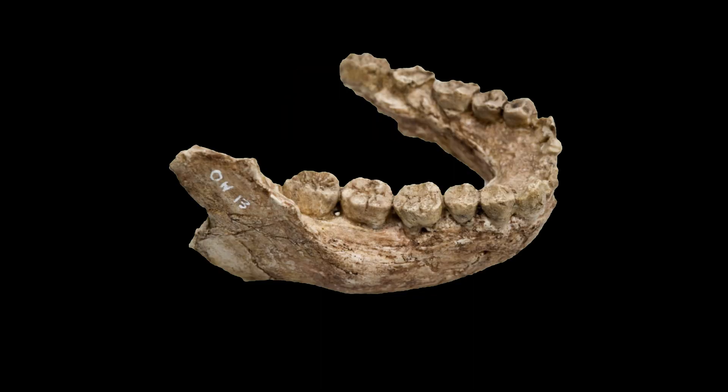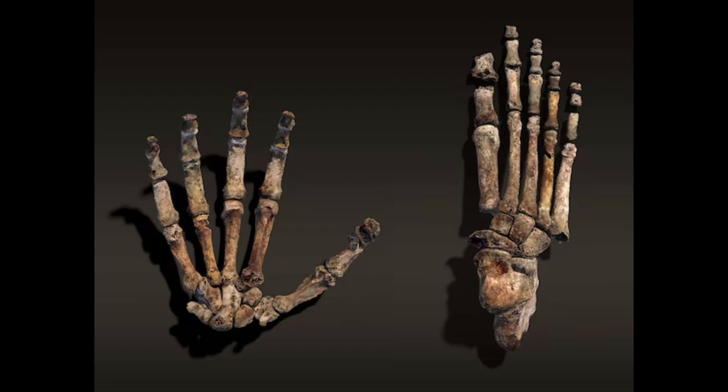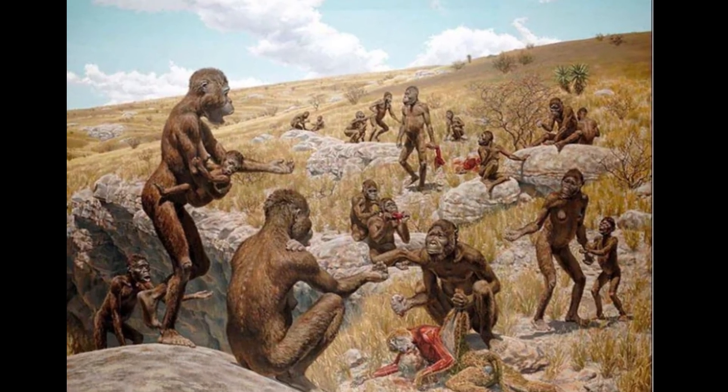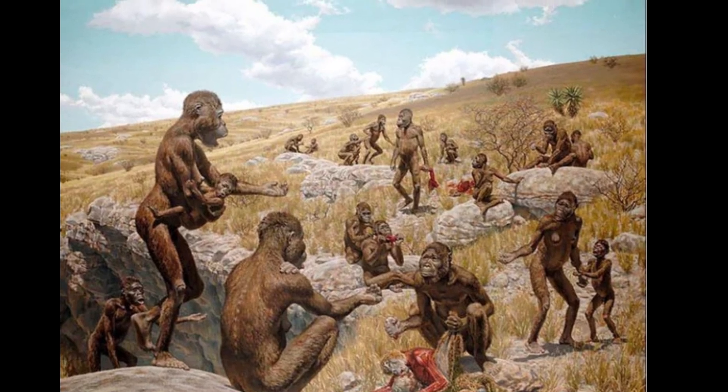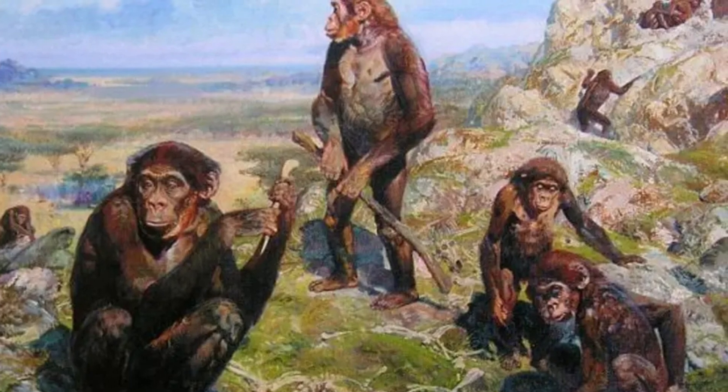The teeth of Homo habilis are smaller and more delicate compared to those of Australopithecus. The molars and premolars are also smaller with thinner enamel, suggesting a dietary shift towards softer foods, possibly including more meat. Fossil remains of hands and fingers indicate that Homo habilis had longer thumbs and shorter fingers compared to Australopithecus, allowing for more precise grasping and manipulation of tools — an important characteristic related to the making and use of stone tools.